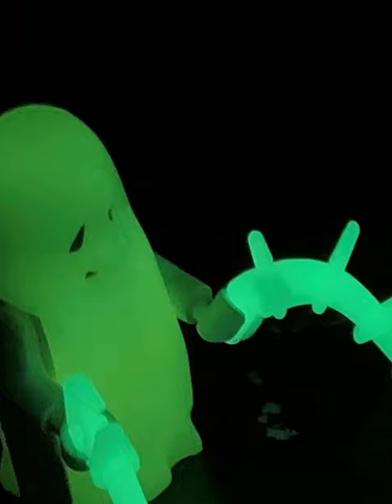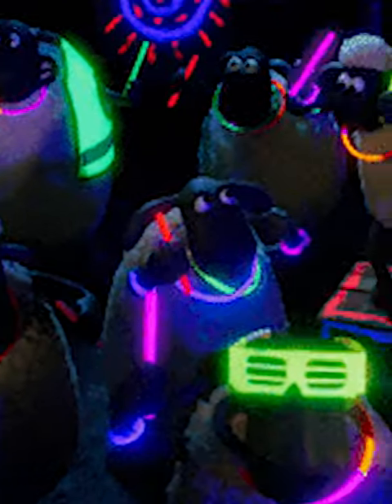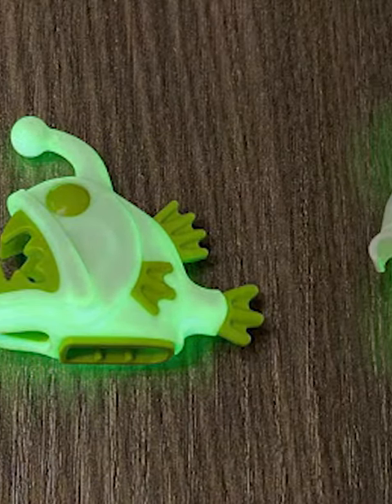If you bought any LEGO sets in the early 2010s, you probably noticed that almost every piece seemed to have some kind of glow feature in it. These were super cool. However, in 2015, they became basically non-existent, and most of us thought they were gone forever.